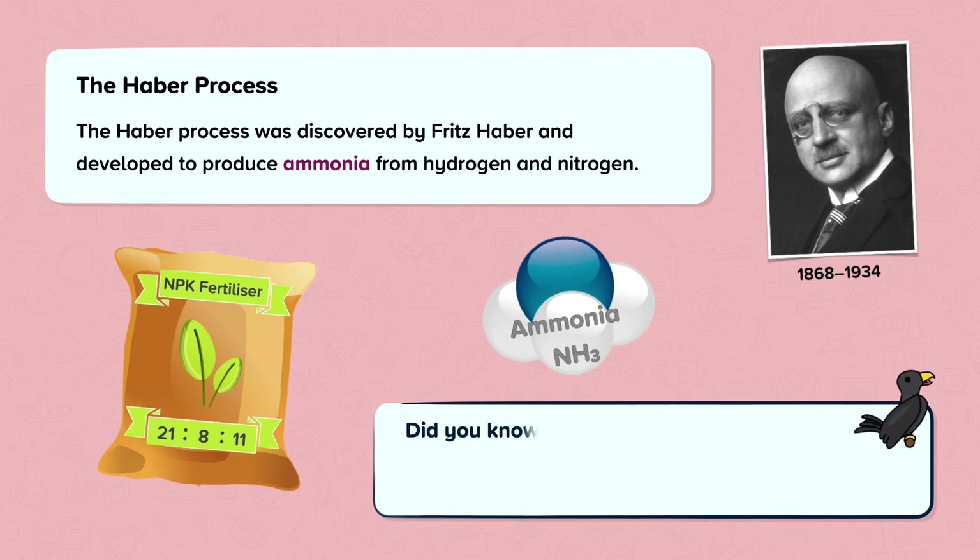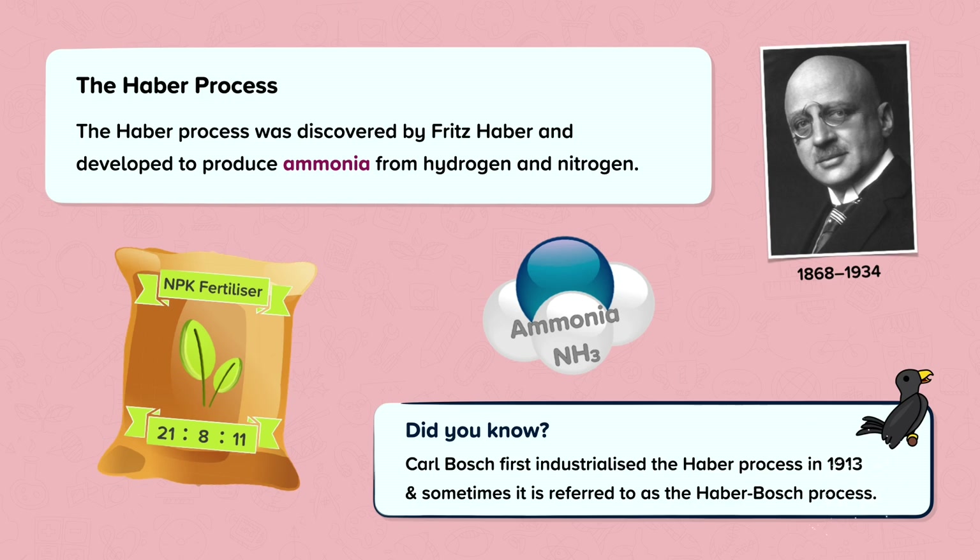But did you know? Carl Bosch first industrialised the Harbour process in 1913, and sometimes it is referred to as the Harbour-Bosch process.